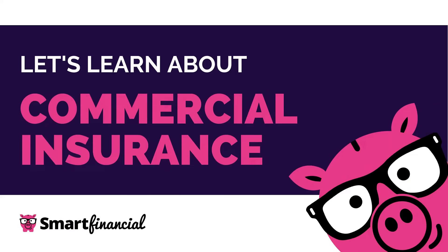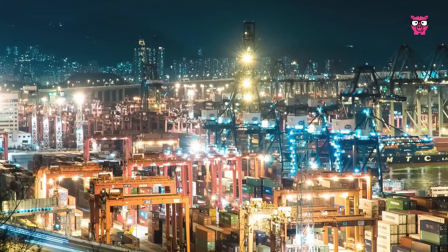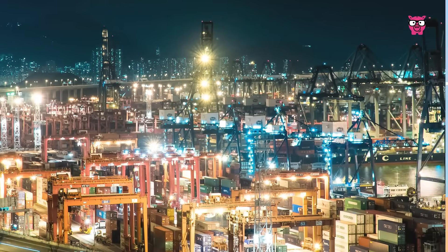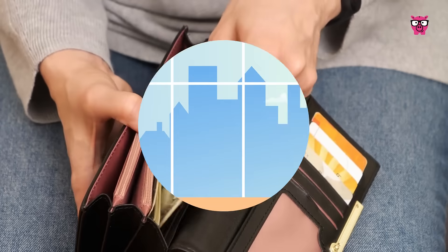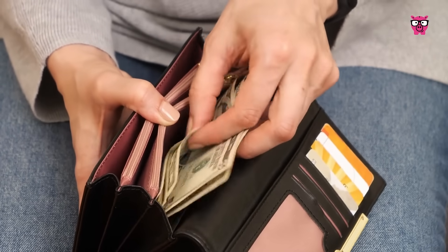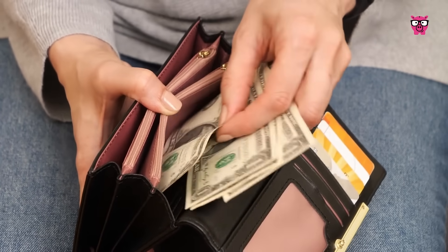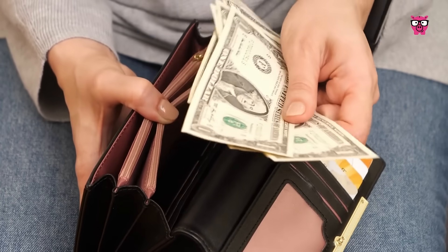Hi, I'm Penny from Smart Financial. Let's learn about commercial insurance, how it works, and why it's essential for businesses of all sizes. Commercial insurance protects business owners against liability risks and damage to their physical assets. Without it, you would have to pay for your business losses out of pocket, which could significantly strain your cash flow.